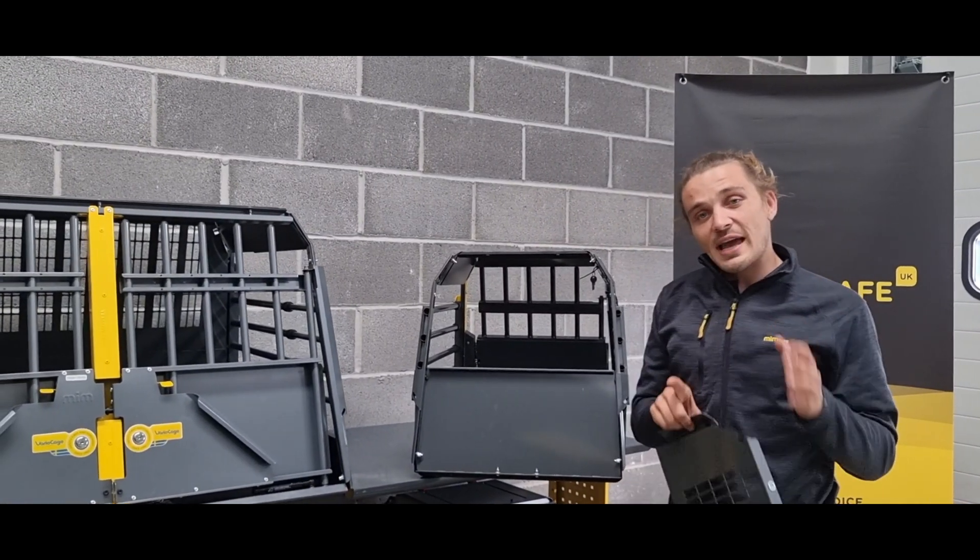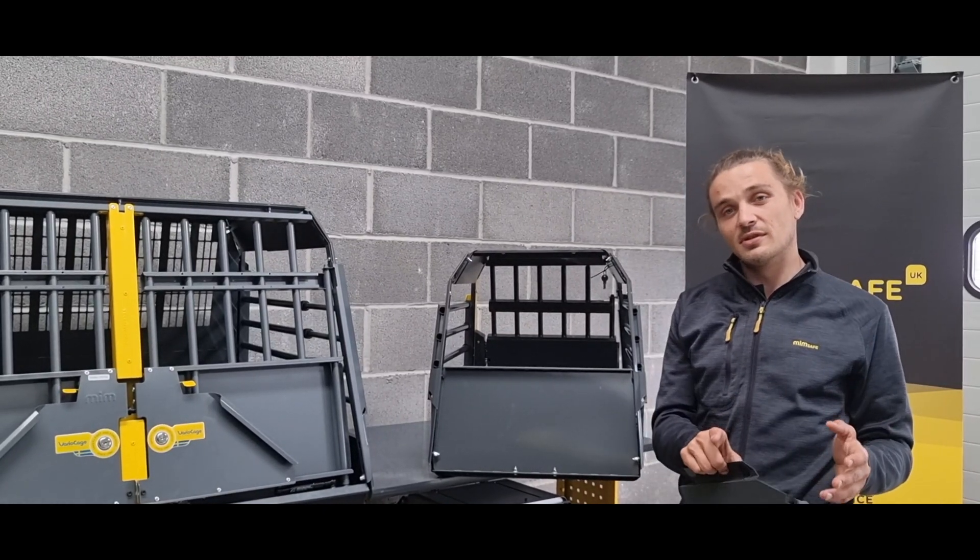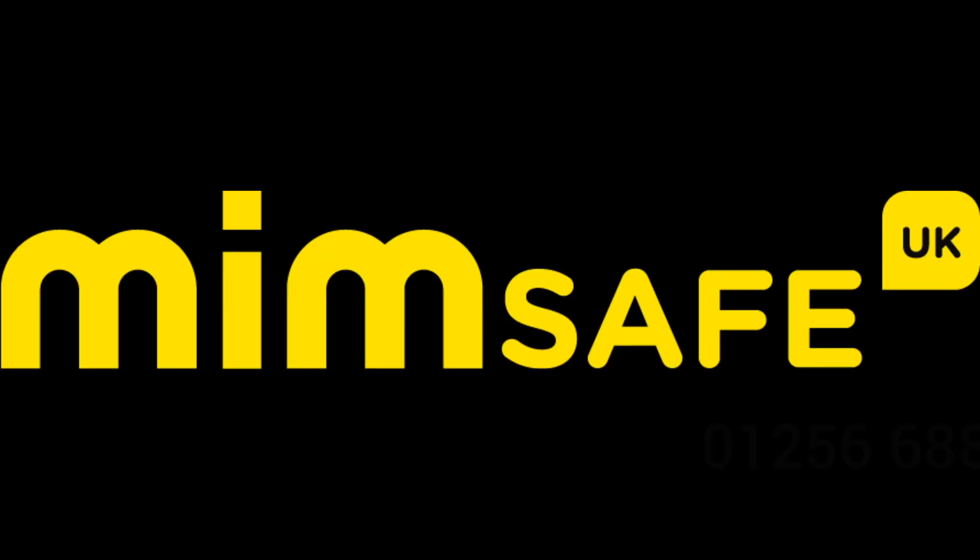If you have any questions about what cage is right for your dog or for your car, please feel free to drop us an email or give us a call. Thanks a lot. See you then.